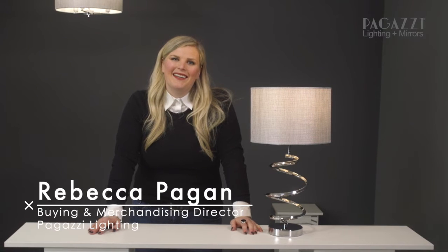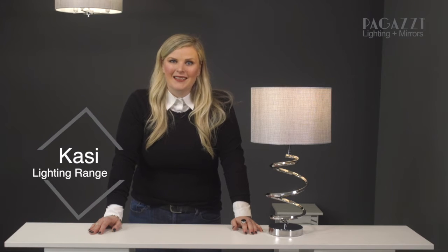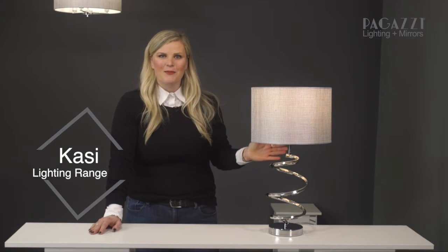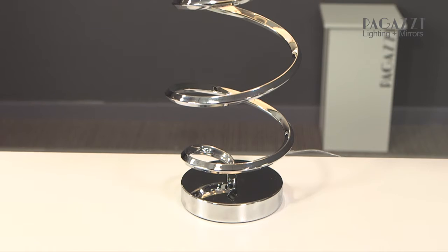Hi everybody, I'm Rebecca and I'm the buying director of Pegasi Lighting. Today I want to talk through one of our best-selling ranges with you, the KC. As you can see here, this beautiful range is one of our best sellers because of the gorgeous spiral design that it has.